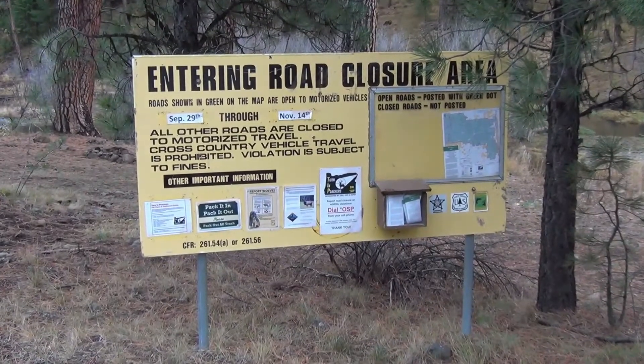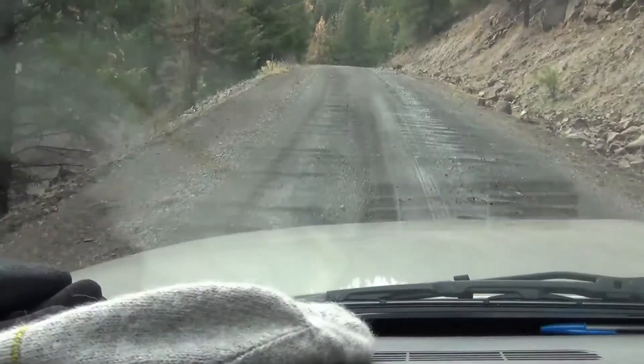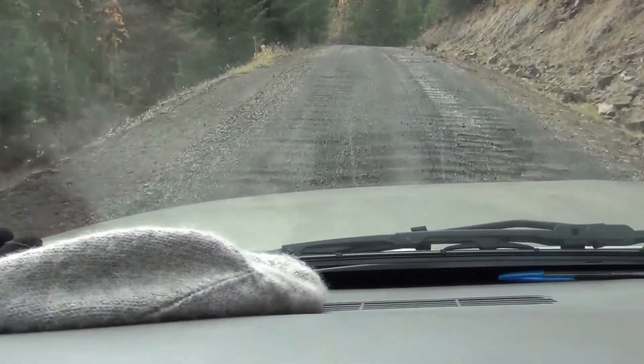It is important to read all the information provided about road closures. 15 miles per hour is my max speed on a rough washboard in the road.